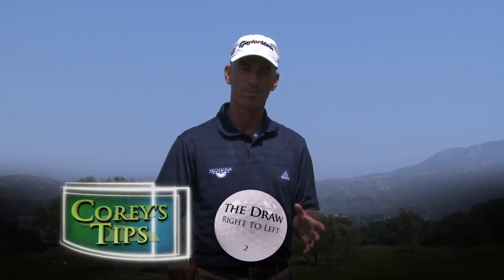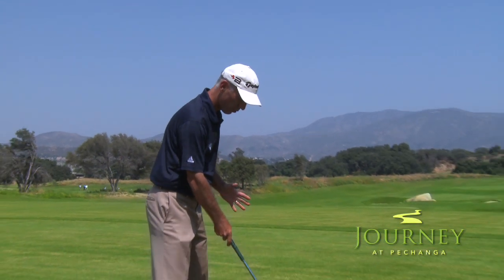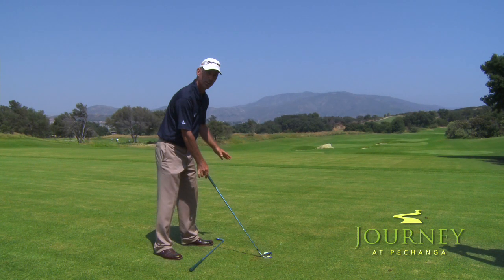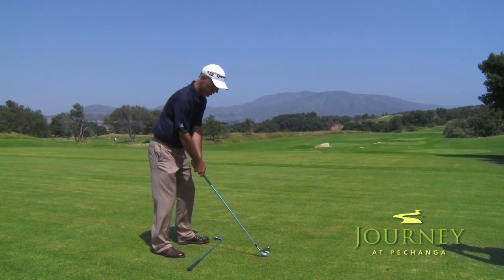I'm going to talk to you about how I draw the ball. I do this with my setup — I don't try to change my swing, I just do it with my setup. So if this is my normal square setup, what I do is I aim my feet and my shoulders off to the right, and the club face at my target so it looks a little closed. And then I just go ahead and swing on my foot line. Let me show you how I do that.